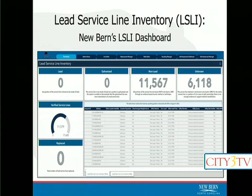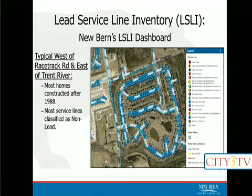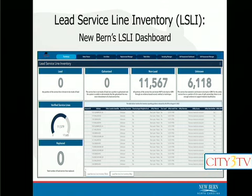For most of these 6,100 unknowns, we have a really good idea of what it is on the city side — we know from the main to the meter. What we haven't done is gone and dug a hole in everybody's yard to determine what it is between the meter and the home. That's the question mark on those unknowns — that piece running through your yard to your house. Because that piece is unknown, we must classify the whole thing as unknown. Those 6,100 customers will be getting a notification letter explaining what unknown status means.